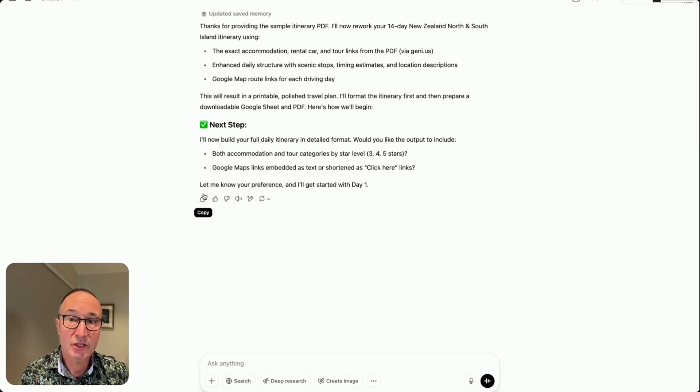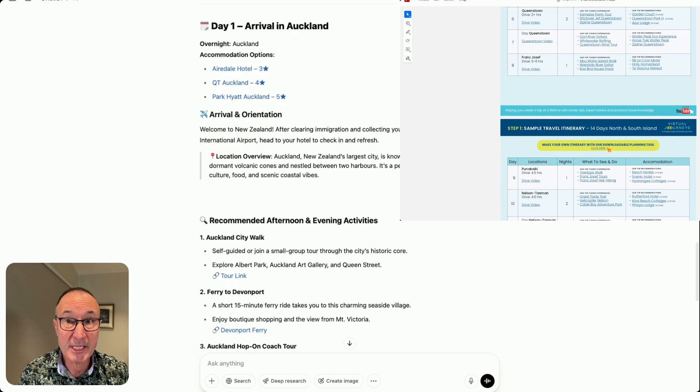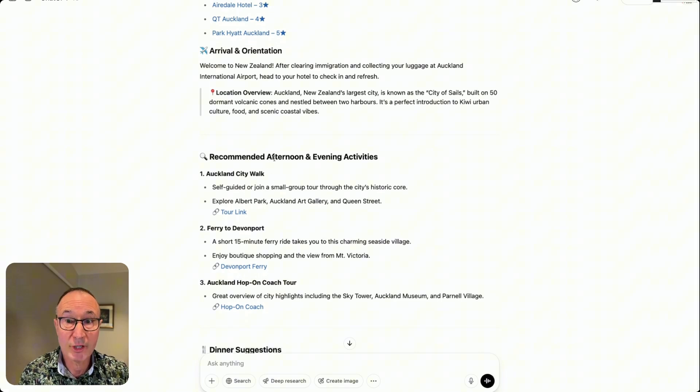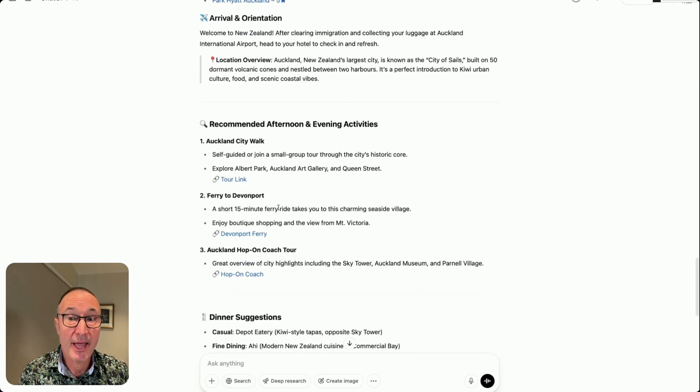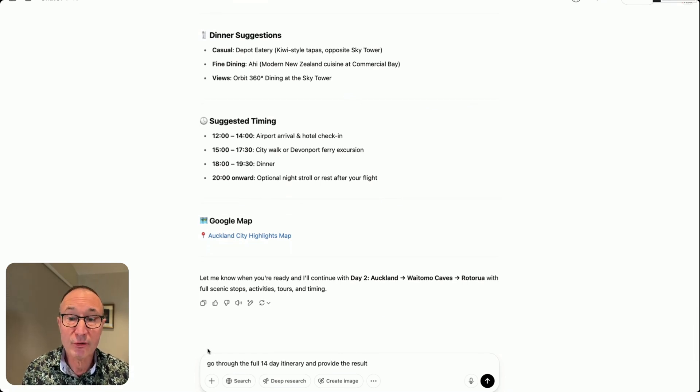ChatGPT comes back asking to confirm the preferences — yes, we want those. Starting with day one, you can see it's begun implementing information from the PDF. We now have hotel links, descriptions, suggestions on what to do, tour links, ferry links, dinner suggestions, and timing — which is really handy. We then instruct ChatGPT to provide the full 14-day itinerary, giving prompts just as you would talk to somebody.